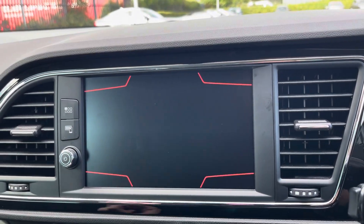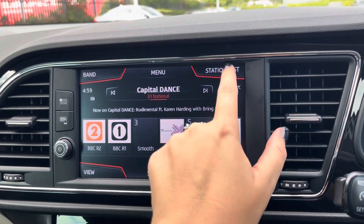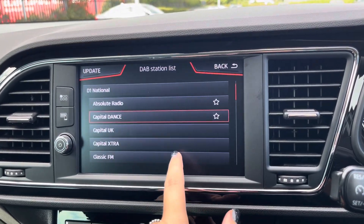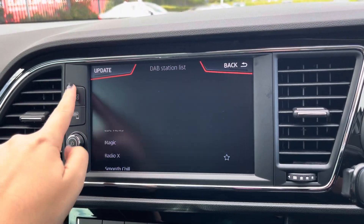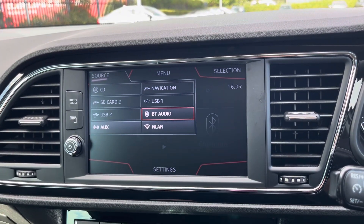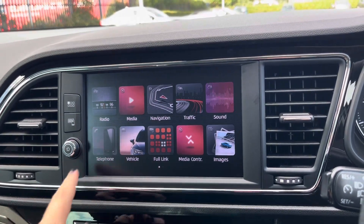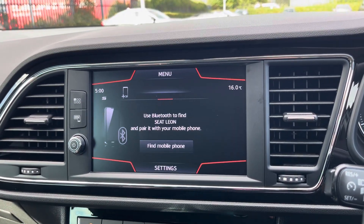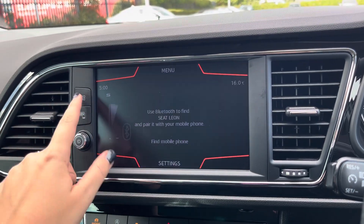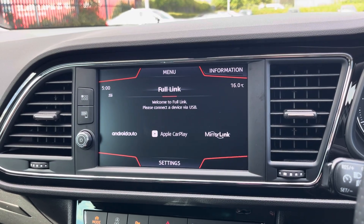Moving over now to the main media screen. On this media screen is where you have access to your DAB, AM and FM radio wave bands with a variety of pre-loaded radio stations to choose from. You can also connect devices via Bluetooth and USB to listen to your own music. You can use that Bluetooth function to connect your mobile to make and take phone calls whilst out on the go and stream any apps using Apple CarPlay and Android Auto.